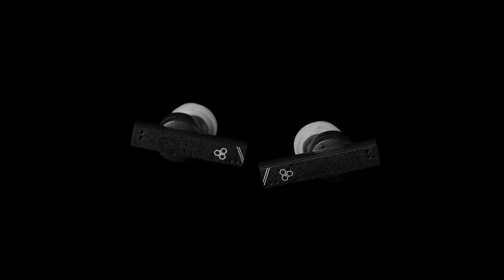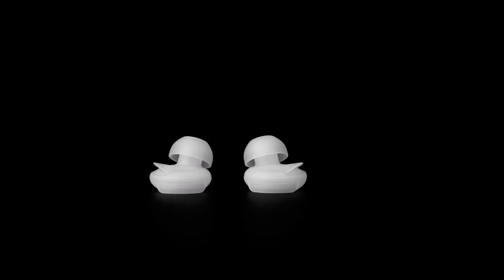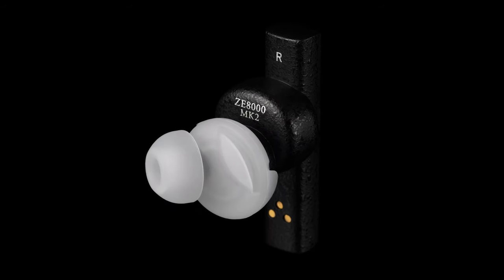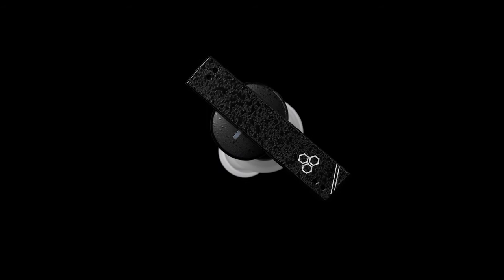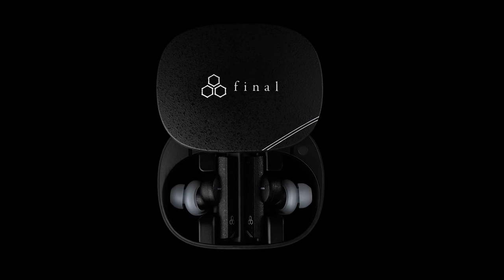Final has updated its flagship true wireless earphones with the new Final ZE8000 Mark II. With Qualcomm Snapdragon Sound support and improved volume, they cost £289, $399.99, or €329.99.